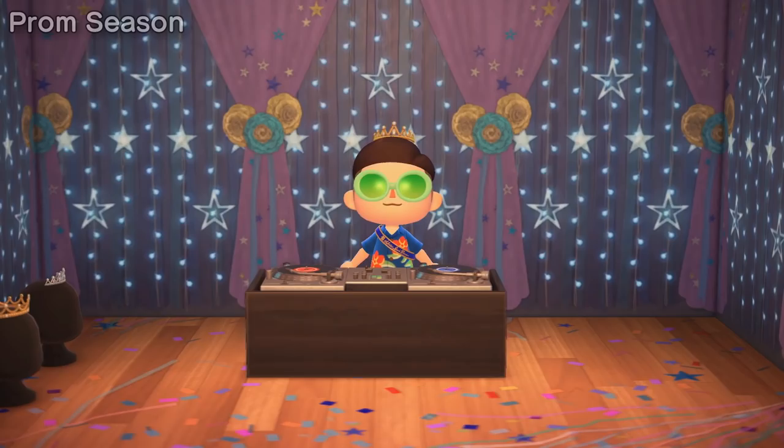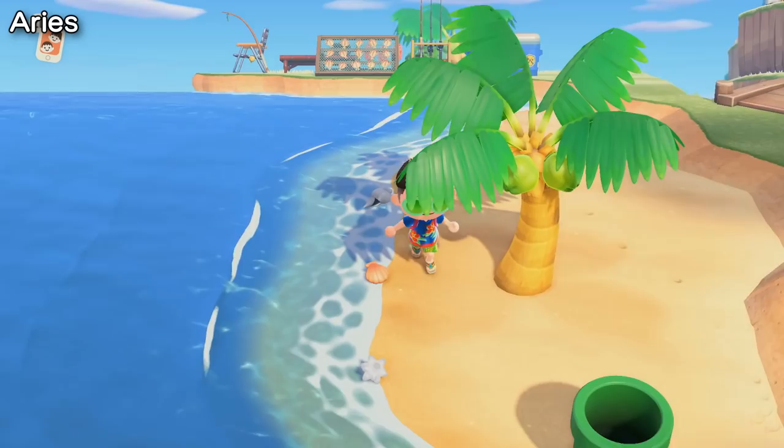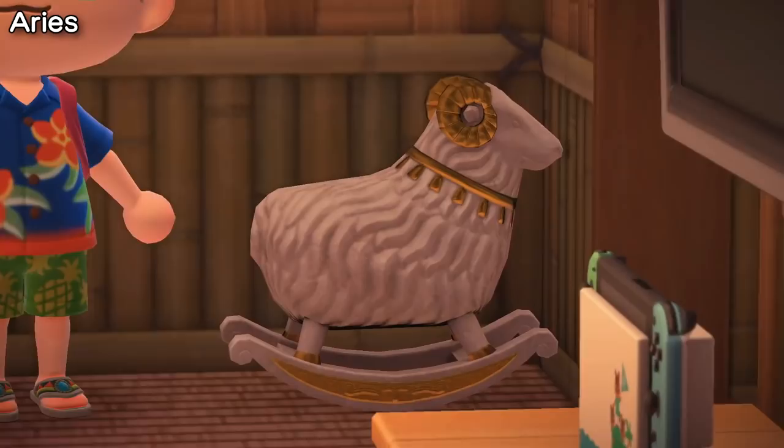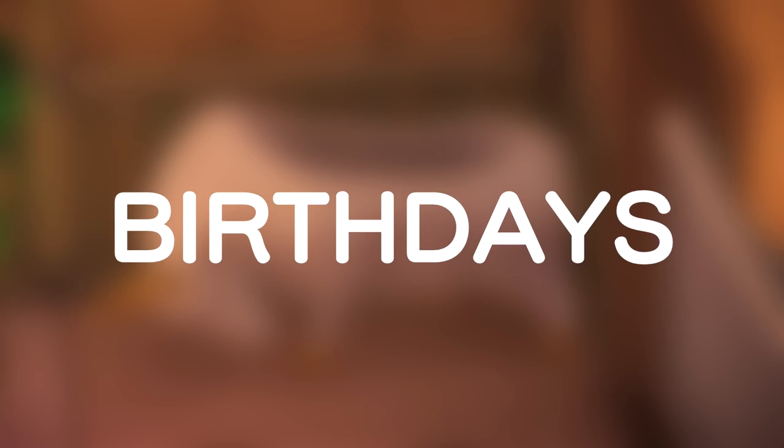If you'd like to celebrate prom in Animal Crossing, Nintendo has this covered by adding three prom items that will rotate stock in Nook Shopping for the entire month of April. From March 21st to April 19th, you can learn the Ares Rocking Chair recipe from Celeste if you have shooting stars on your island. And from April 20th to May 20th, you can use your Taurus Fragments to make the Taurus Bathtub, which you can also learn from Celeste.